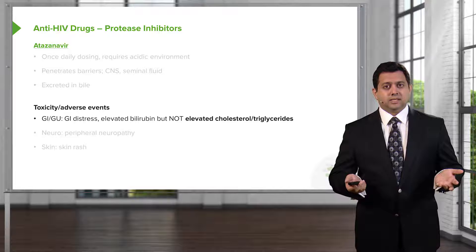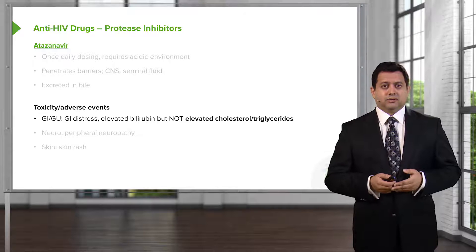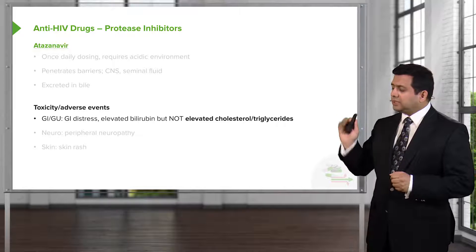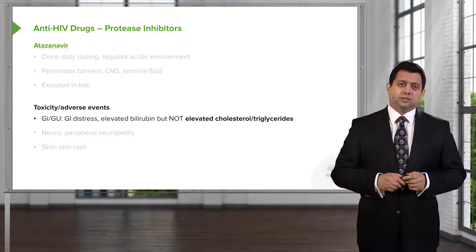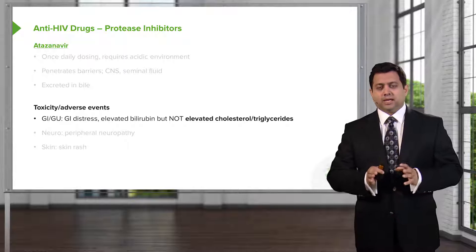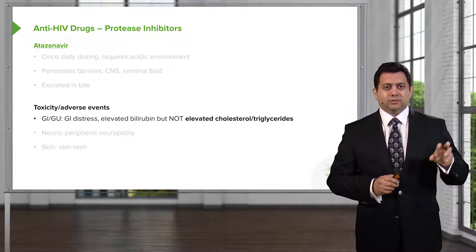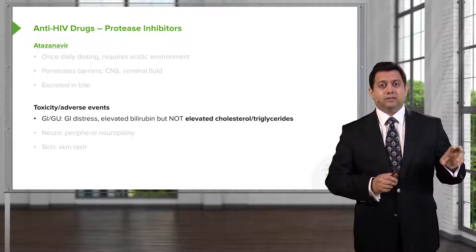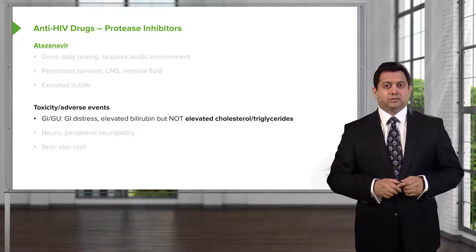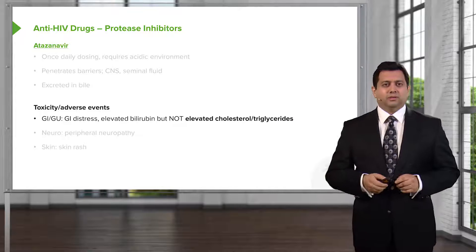In terms of toxicity and adverse events, we do see GI distress. We will see an elevated bilirubin, but we actually don't see an elevation in cholesterol and triglycerides. When you're looking at these medications and answering questions, protease inhibitors are often thrown into a question about elevated triglycerides as one of the agents that doesn't cause an elevation of cholesterol or triglyceride.